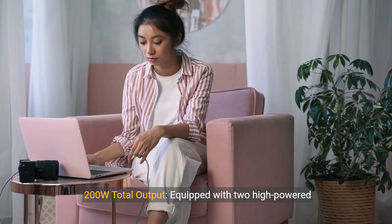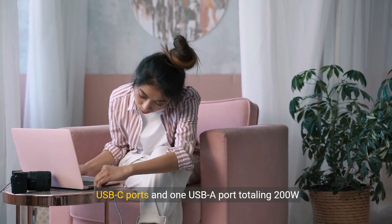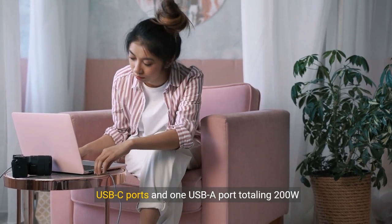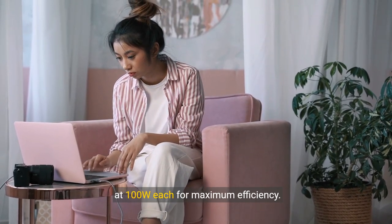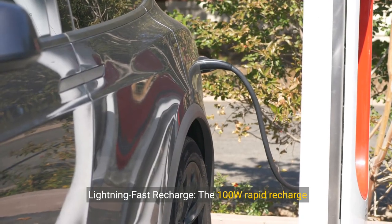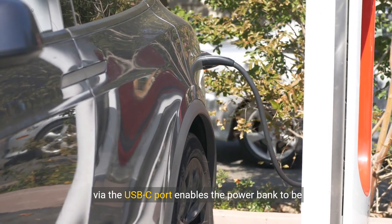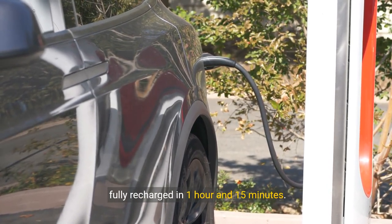About this item — 200W Total Output: Equipped with two high-powered USB-C ports and one USB-A port totaling 200W output, quickly charge two laptops simultaneously at 100W each for maximum efficiency. Lightning Fast Recharge: The 100W Rapid Recharge via the USB-C port enables the power bank to be fully recharged in one hour and 15 minutes.